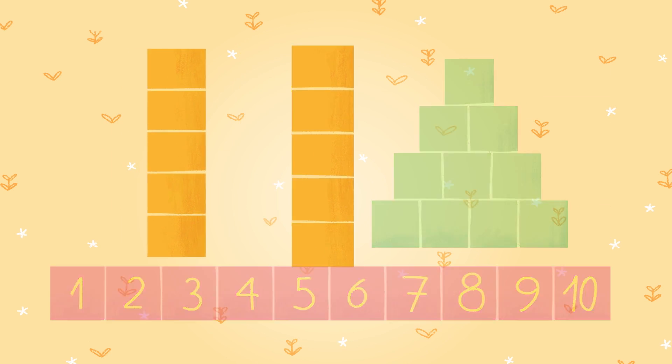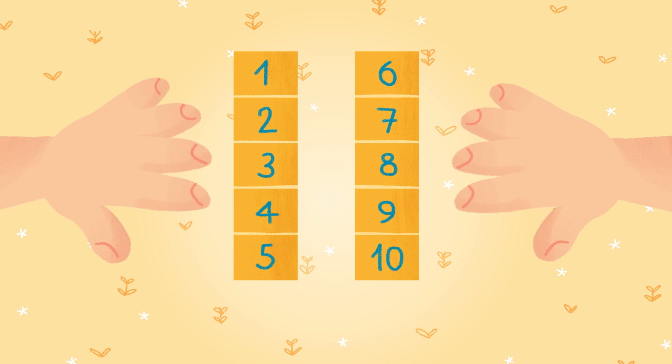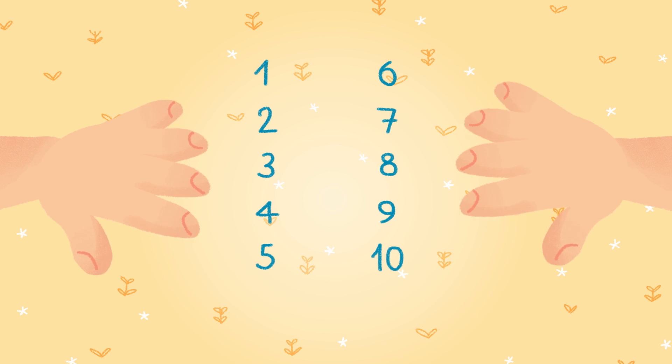Do you think there are ten orange blocks too? Let's count them. One, two, three, four, five, six, seven, eight, nine, and ten. The orange blocks were in two groups with five blocks each. Just like the fingers on your hands — one hand has five fingers and two hands makes ten.